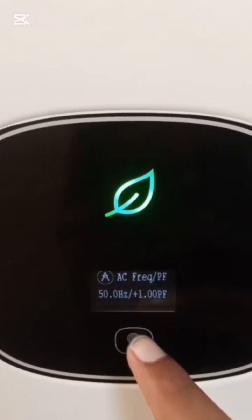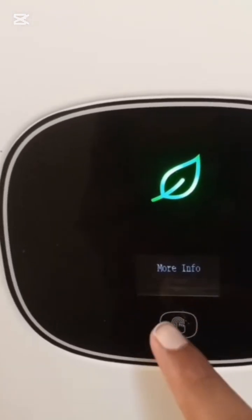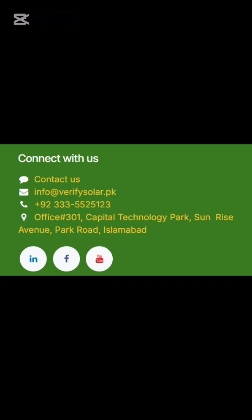Book your solar performance audit today at VerifySolar.pk — powering Pakistan with quality solar solutions.